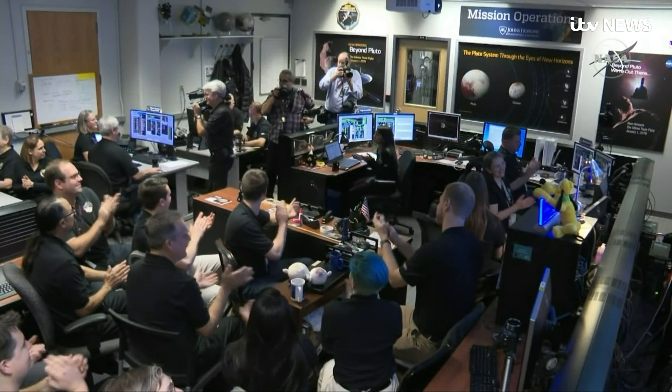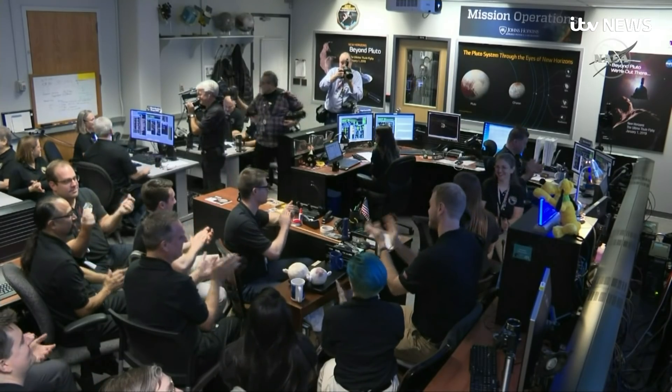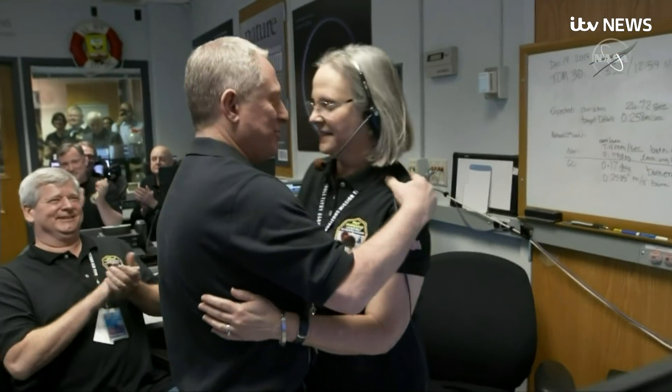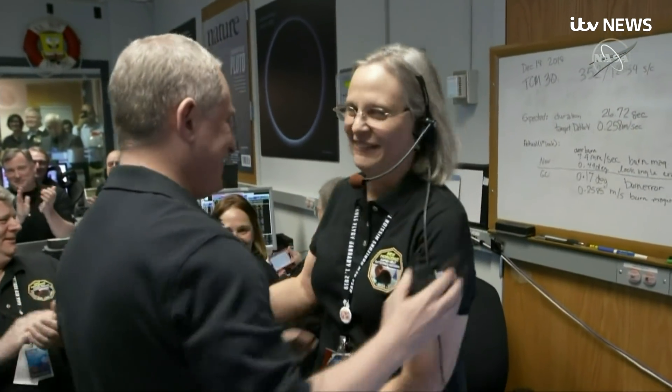Our SSR pointers are right where we predicted. From 4 billion miles away, a signal sent and the confirmation NASA scientists were after. The data on the most distant object ever explored in the solar system has been successfully captured.